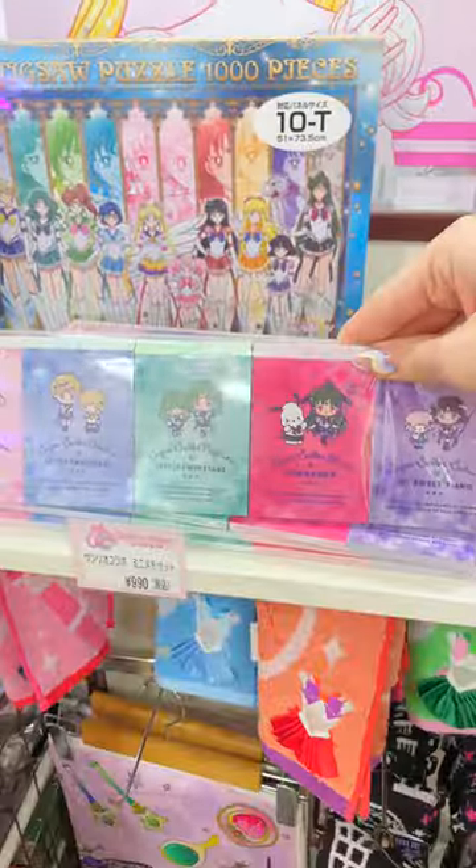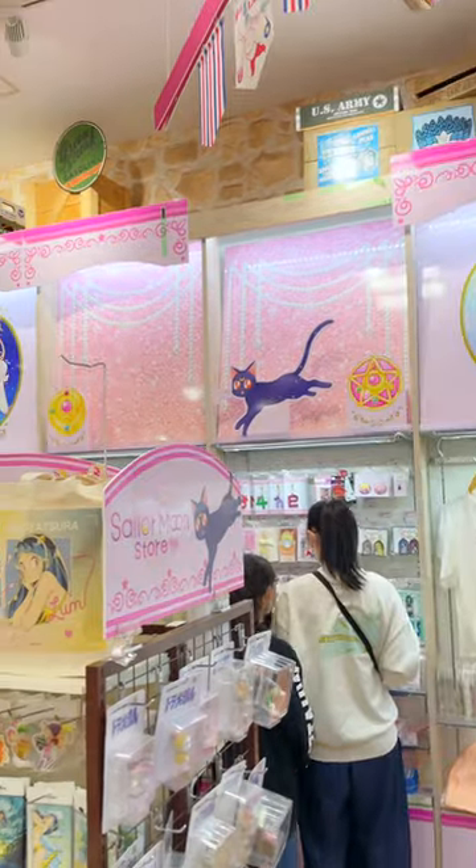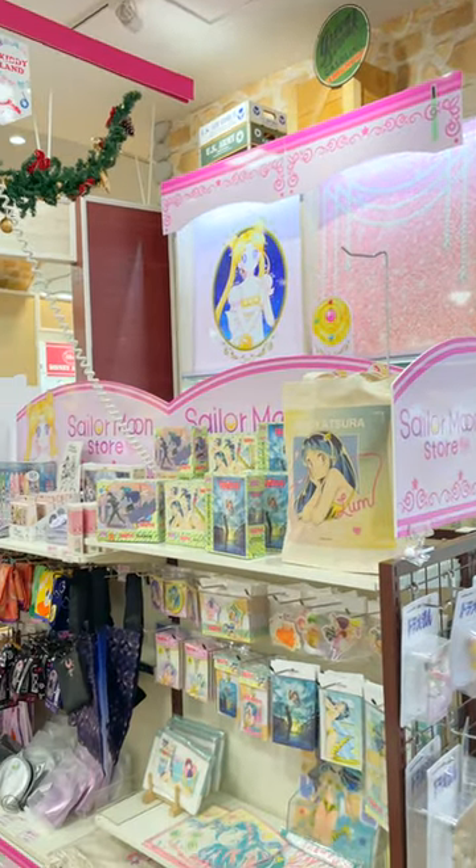Be sure and check to see what locations are open first. I have a full YouTube video all about the Sailor Moon store and the petite locations if you want to know more. Thank you so much for watching.